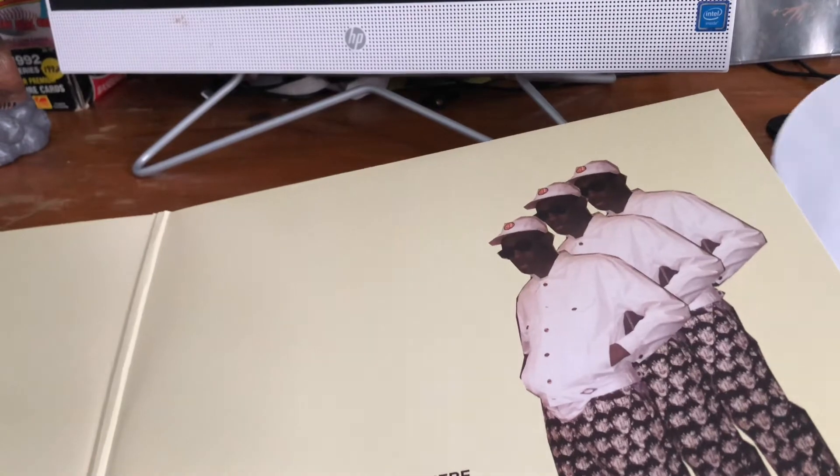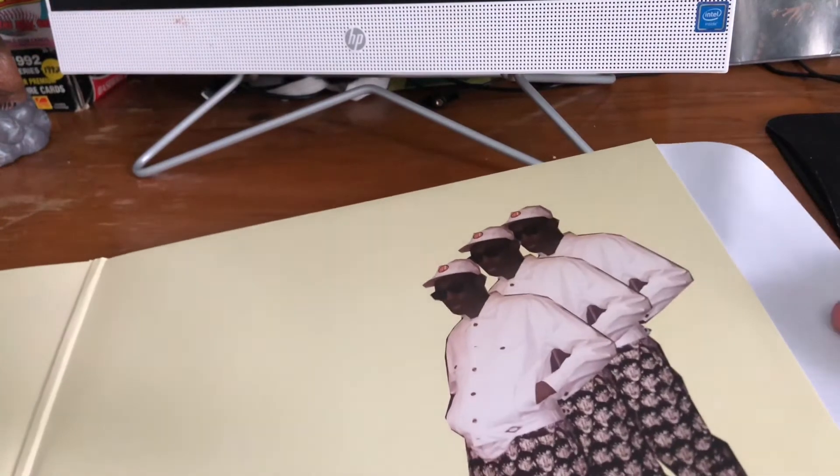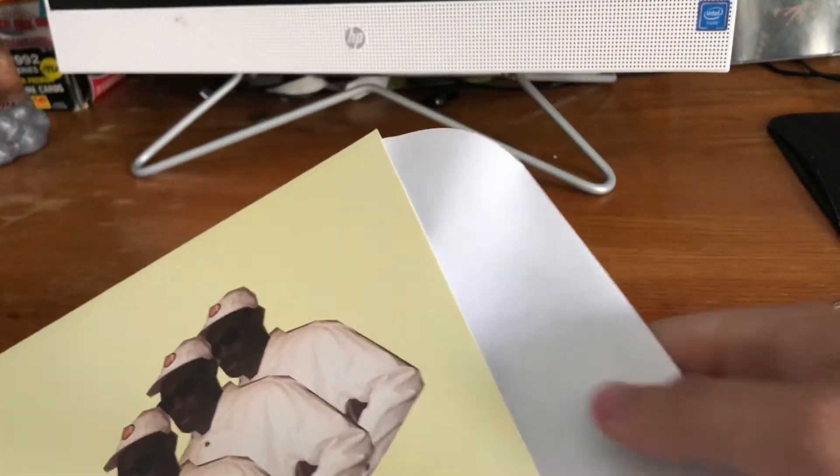I got this at Target the other day, if you're wondering. Yeah, Target has some good vinyls — well, sometimes they'll have some good vinyls. It's like with Walmart, you just gotta kind of look out.